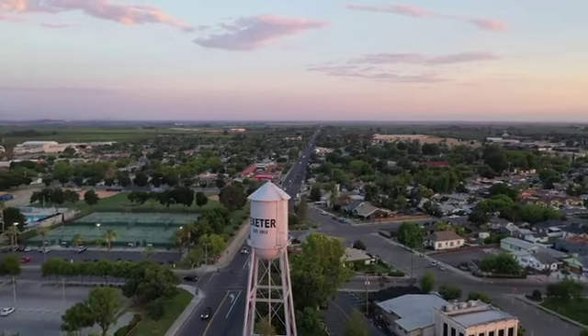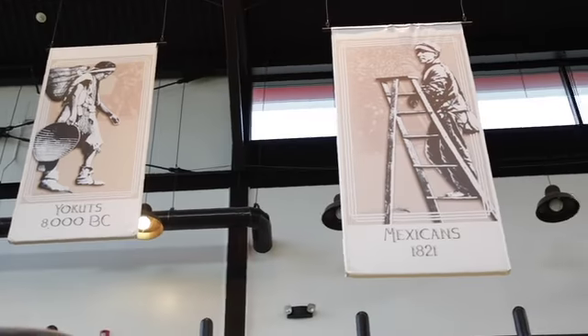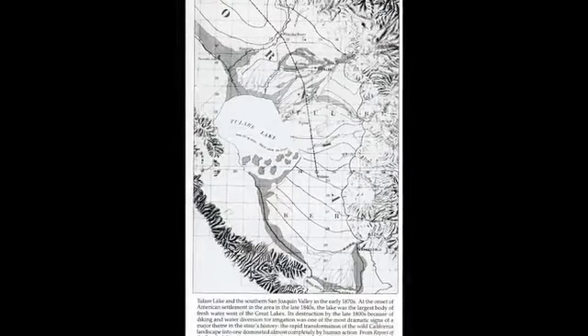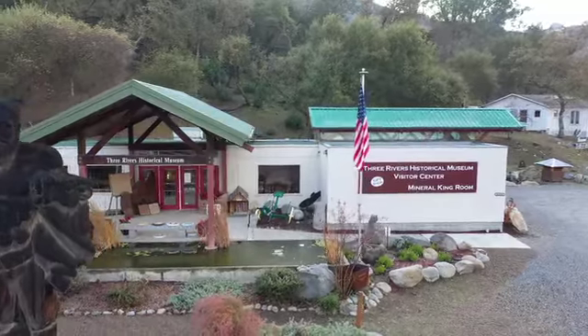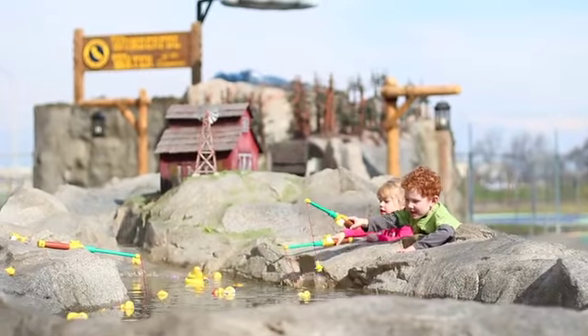Before becoming an agricultural powerhouse for the United States, this land was originally inhabited by the Yokuts Native Americans and contained the largest freshwater lake in the western United States. Experience Tulare County through the many historical sites, museums, preservation societies, art galleries, and kid-themed experiences that we have here.